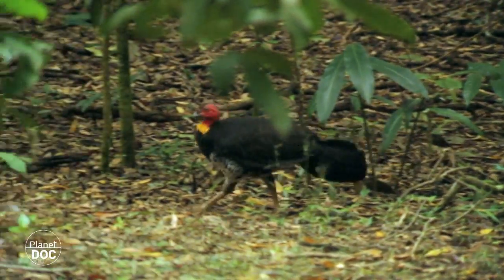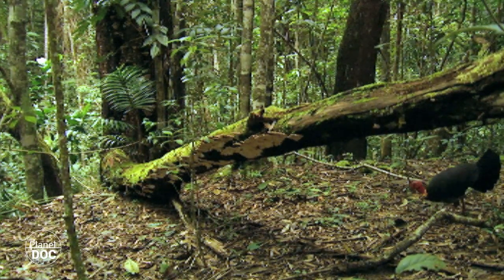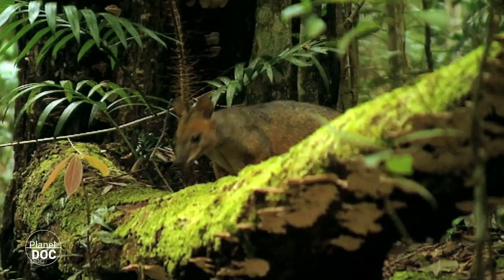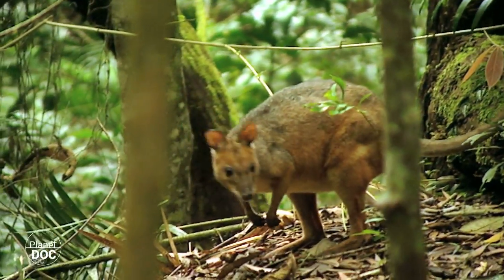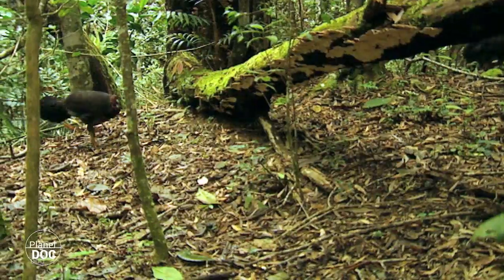This is a distant relative of those birds — the brush turkey, or pouched taligala, hard at work. A kangaroo is watching him, but the bird is too busy to notice. These Australian turkeys are anything but lazy.